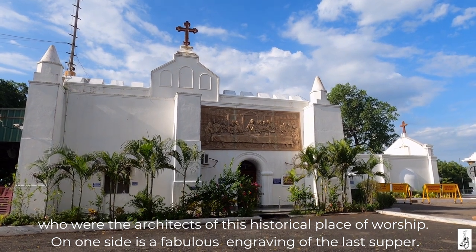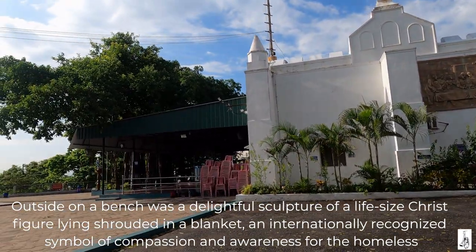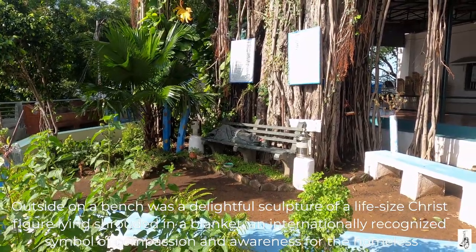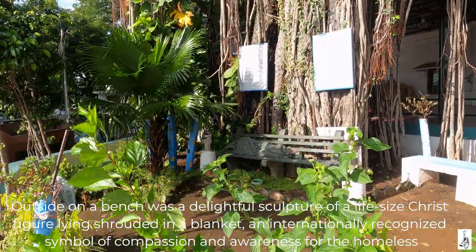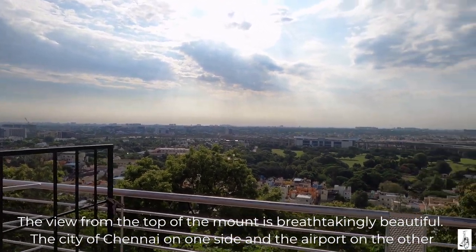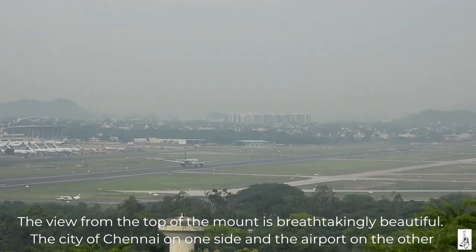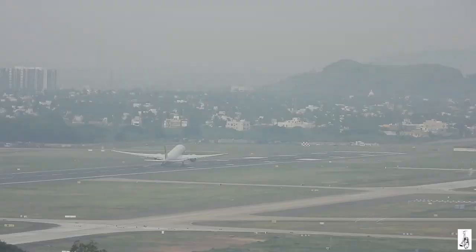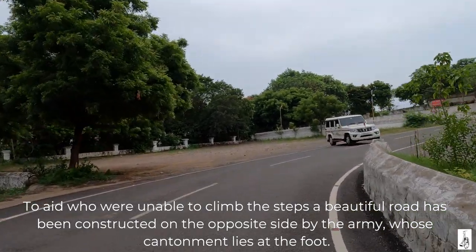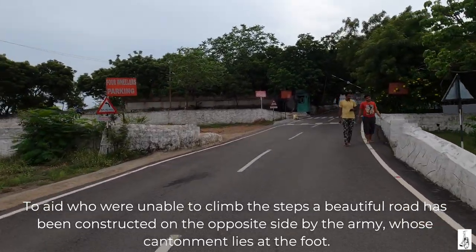On one side is a fabulous engraving of the Last Supper. Outside on a bench was a delightful sculpture of a life-sized Christ figure lying shrouded in a blanket, an internationally recognized symbol of compassion and awareness for the homeless. The view from the top of the mountain is breathtakingly beautiful — the city of Chennai on one side and the airport on the other. To aid those who were unable to climb the steps, a beautiful road has been constructed on the opposite side by the army whose cantonment lies at the foot.